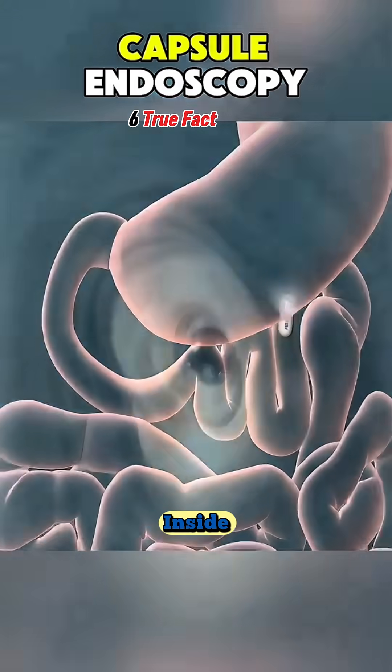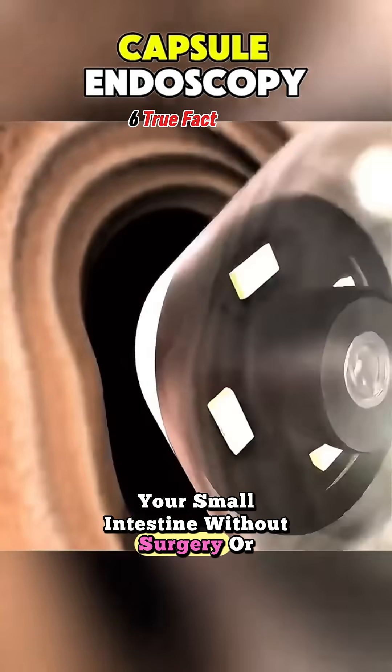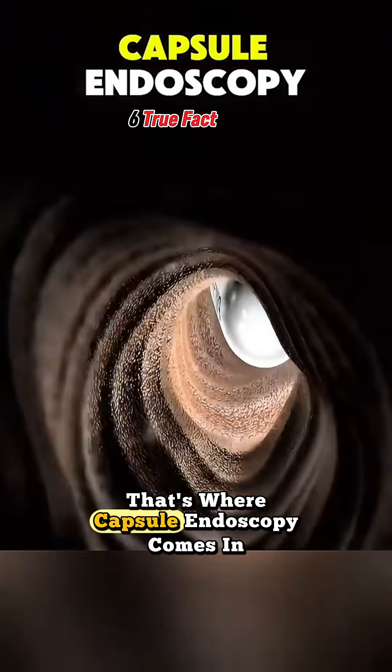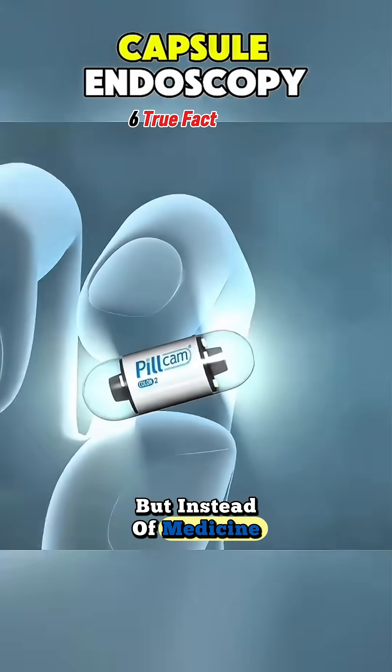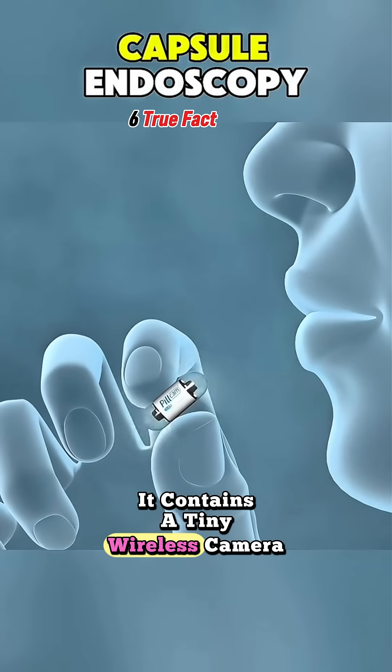Ever wondered how doctors can look inside your small intestine without surgery or tubes? That's where capsule endoscopy comes in. Imagine swallowing a pill, but instead of medicine, it contains a tiny wireless camera.